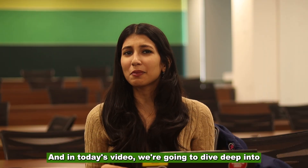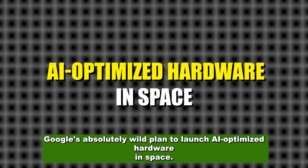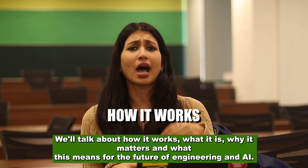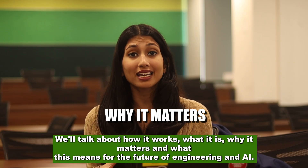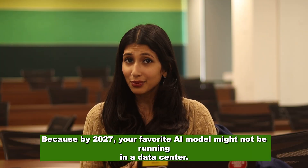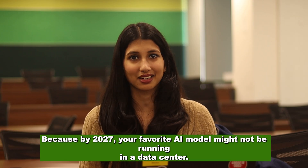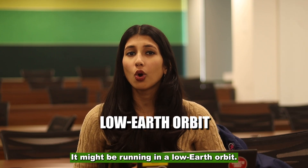And in today's video, we're going to dive deep into Google's absolutely wild plan to launch AI-optimized hardware in space. We'll talk about how it works, what it is, why it matters, and what this means for the future of engineering and AI. Because by 2027, your favorite AI model might not be running in a data center — it might be running in a low Earth orbit.